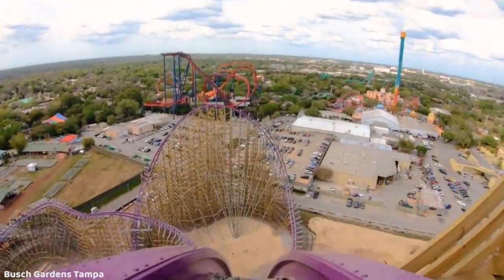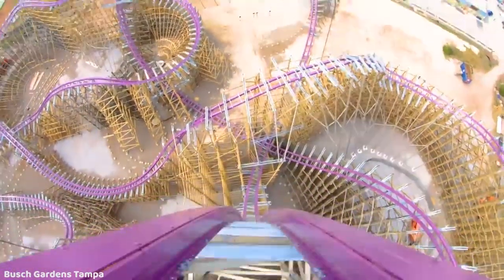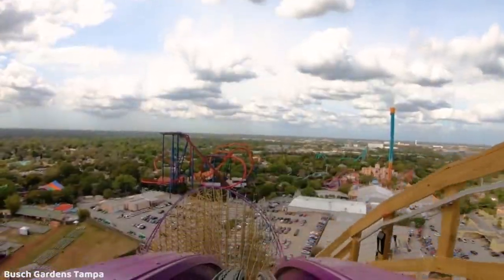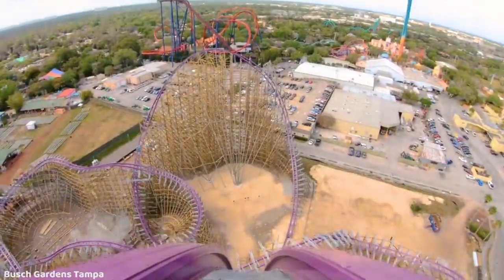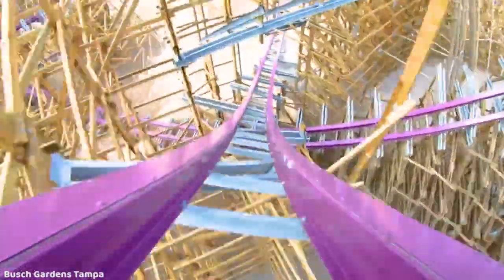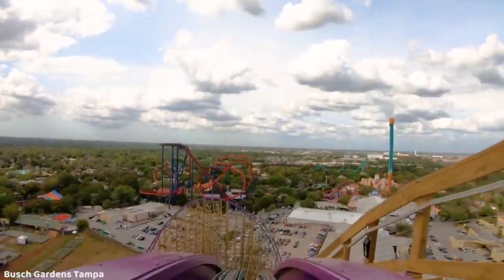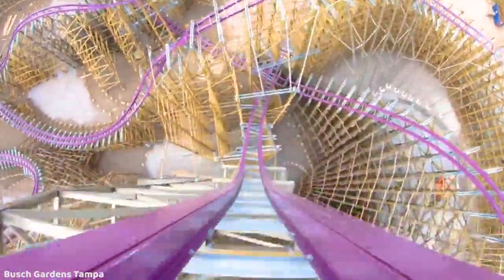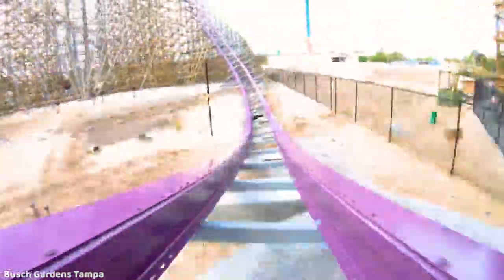At the top of this massive 206-foot tall lift hill, you get flung over the top and go down the huge 91-degree drop — just ever so slightly beyond vertical. This drop is going to be absolutely amazing. It twists to the right, and you also have these incredible head choppers, which are the first of a few sets of incredible head choppers on this ride.